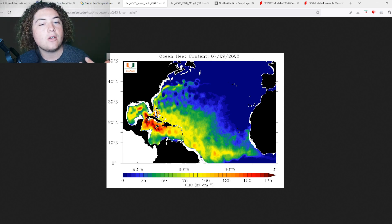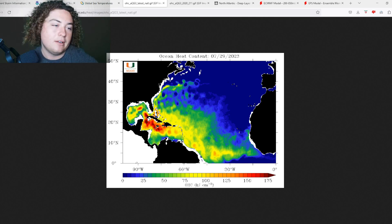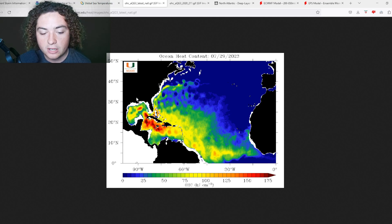That 175-plus ocean heat content is how much energy is stored in the ocean, and it's especially concerning when you consider that as we move into August and September, a tropical wave with enough warm water and decent wind shear moving through those areas could cause quite a bit of rapid and explosive intensification. That's something I'm particularly concerned with because it could have future implications a couple of months down the road.